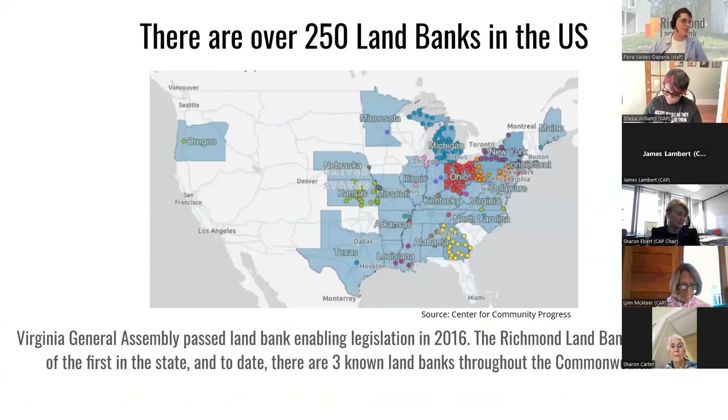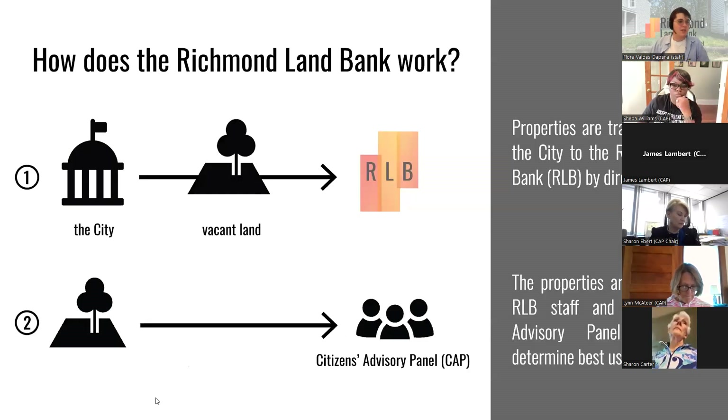There are over 250 land banks in the United States. Virginia's General Assembly passed the land banking enabling legislation in 2016. The Richmond Land Bank was one of the first in the state — there are three known land banks throughout the Commonwealth. The city takes vacant land it owns and transfers it to the Richmond Land Bank, which is a program at the Maggie Walker Community Land Trust. The organization that actually owns the land is the Maggie Walker Land Trust; they also operate an affordable home ownership program.